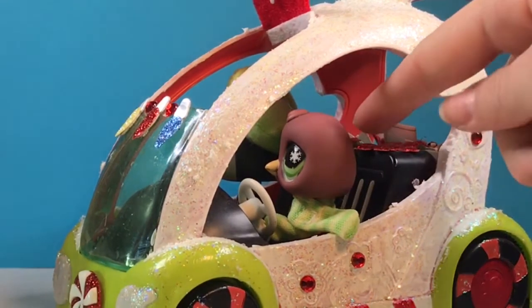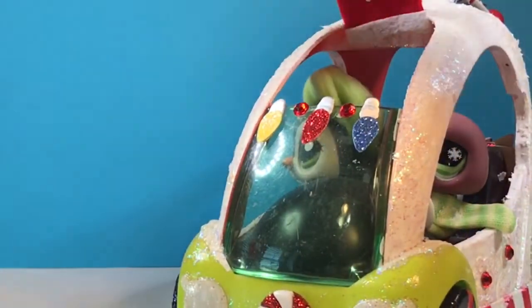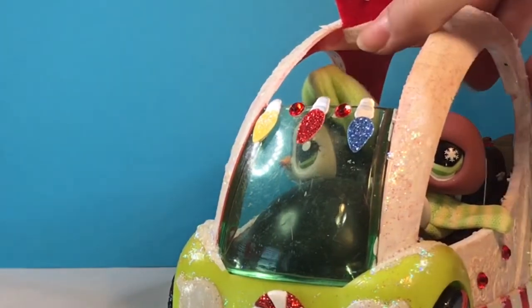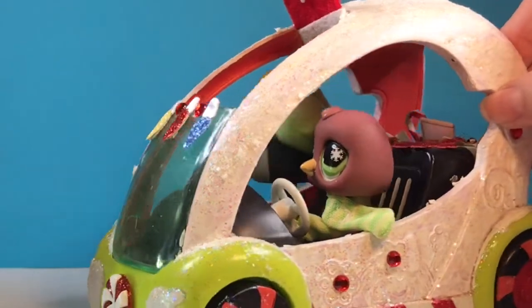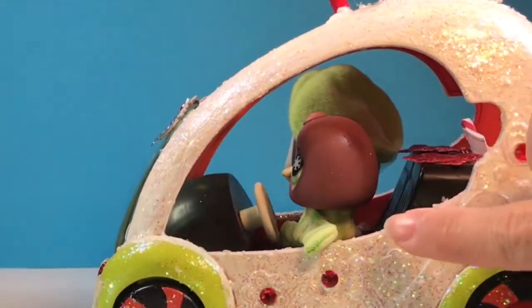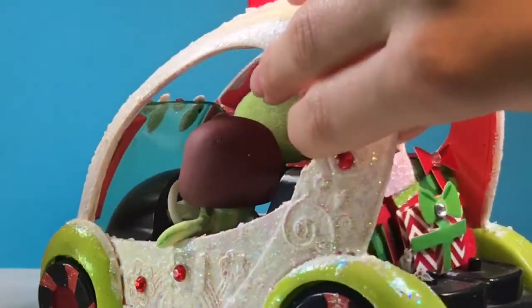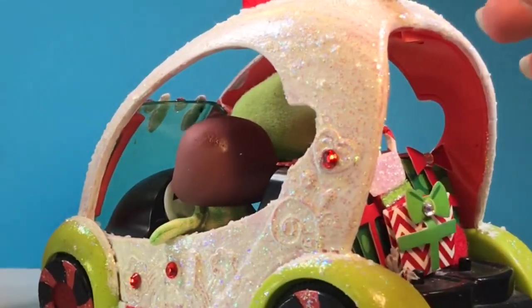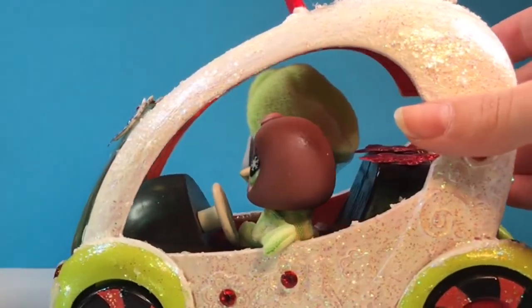It also came with these two pets: this penguin and this other penguin which has a hat, and this one has a scarf, which I think are really cool. They're really hard to find and can be pretty expensive on eBay. I think this car was about $16, which I thought was a pretty good deal especially considering the two pets and the clothes that they came with.